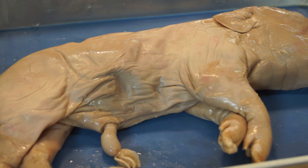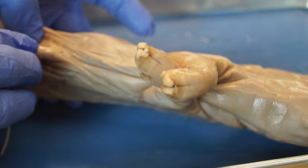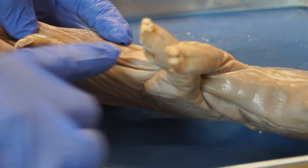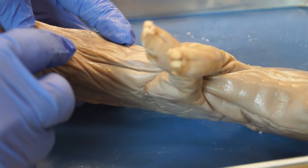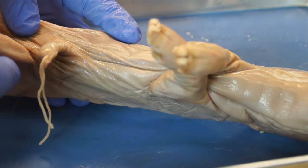Determining the gender of a fetal pig is fairly simple. We're looking for external physical features that will tell us whether it's a male or female. Both male and female pigs have a double row of nipples on the ventral surface, so they won't be a distinguishing feature for either males or females since they both have them. So we have to look for other features.